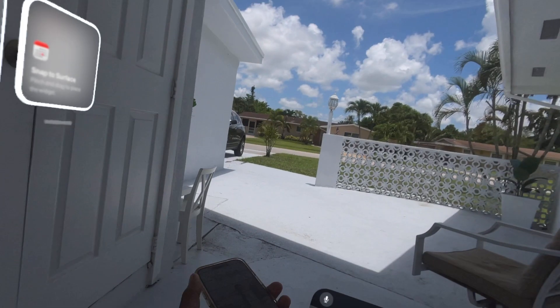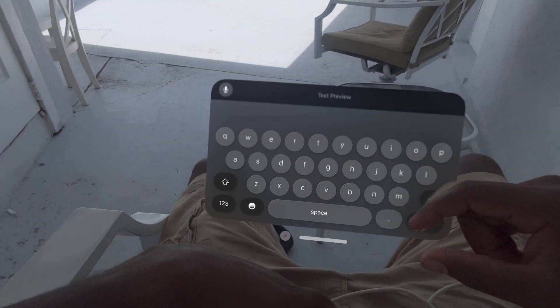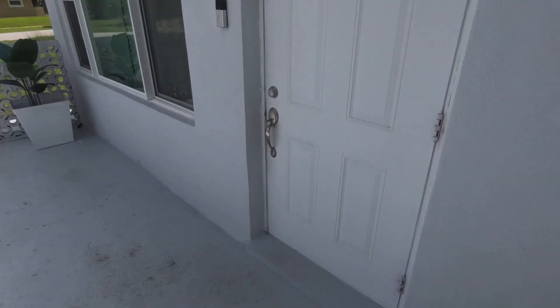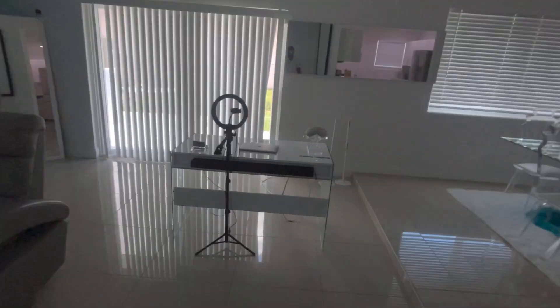If you go into the virtual environment, you're supposed to still see the widgets, but for some reason I'm only seeing one of them. Like I said, this is a beta right now so there's a lot of glitching going on.